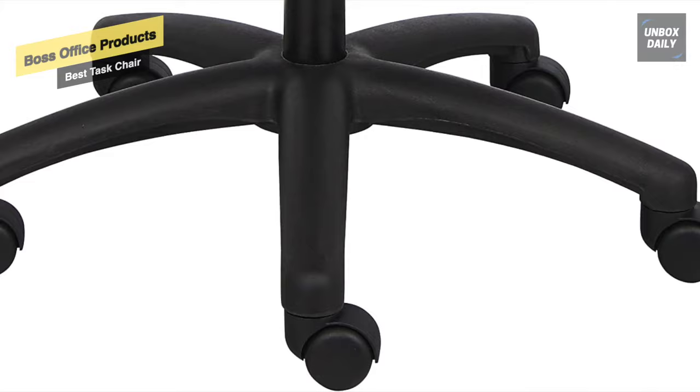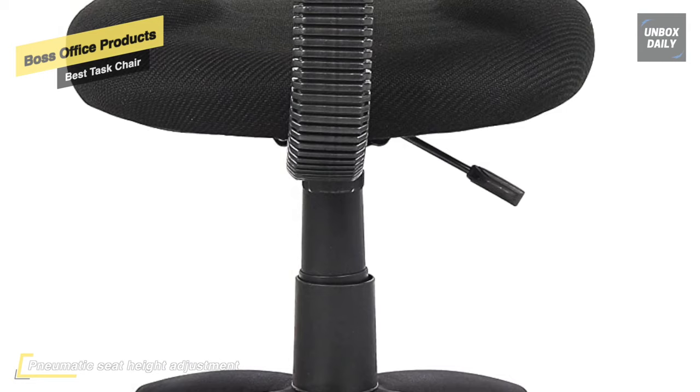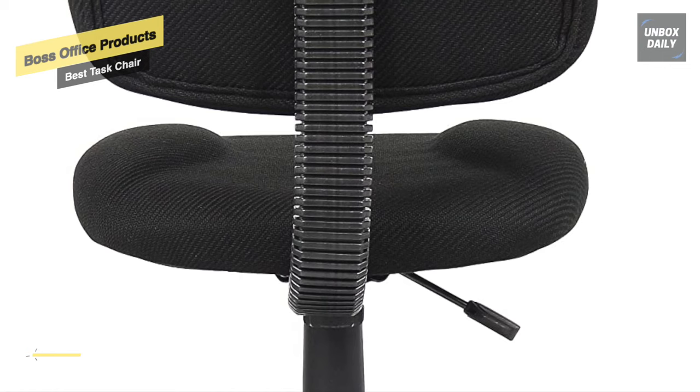The quality construction and easy-care fabric guarantee long-lasting comfort. Finding your perfect ergonomic fit is simple with a one-lever seat height adjustment and a seat back that can be customized for both height and depth.